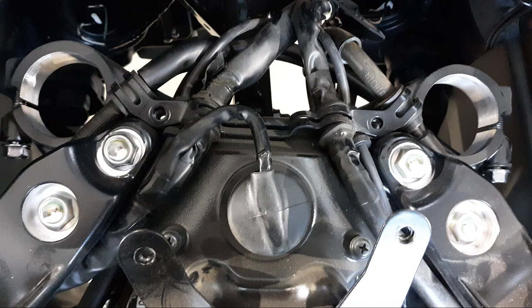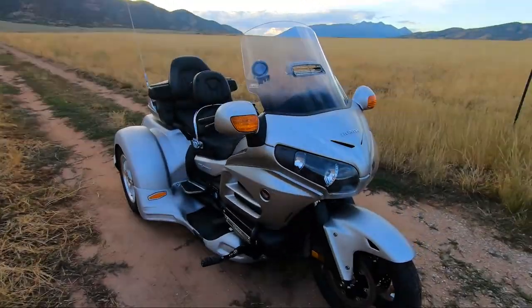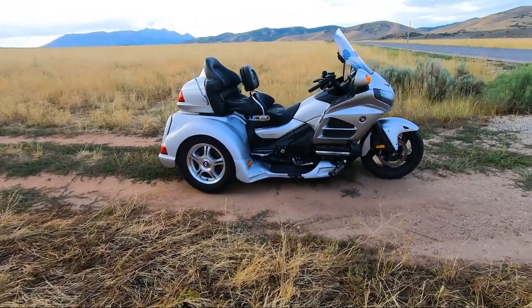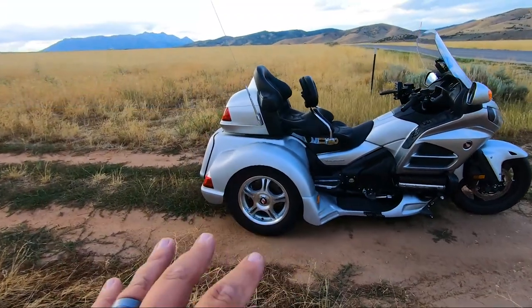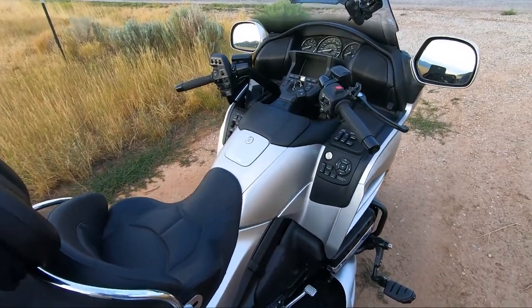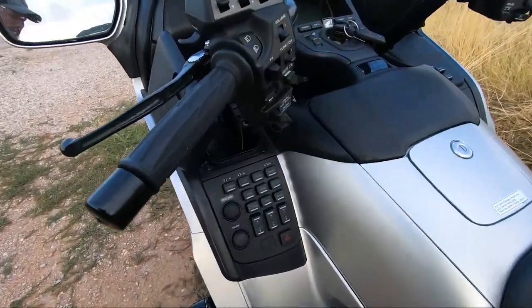Like I've done a lot with bikes before, but this was the most trying, most frustrating, most rewarding when it was finally done motorcycle that I have ever worked on. Take a look at this thing — full-on, I mean, if George Jetson were around today, this is what he would be driving. This thing has got every single bell and whistle that you could possibly imagine. You darn near need a pilot's license for this thing.